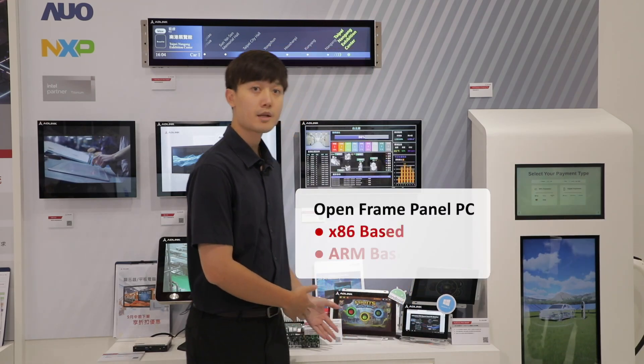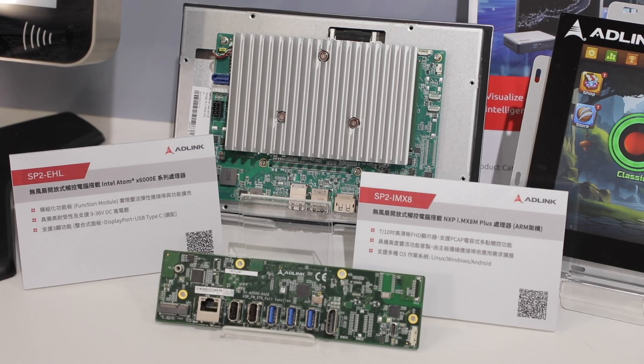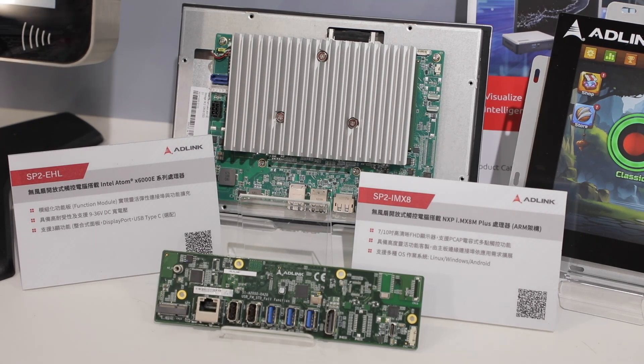Our SP2 series can perfectly meet application needs with superior flexibility and technology for function customization.